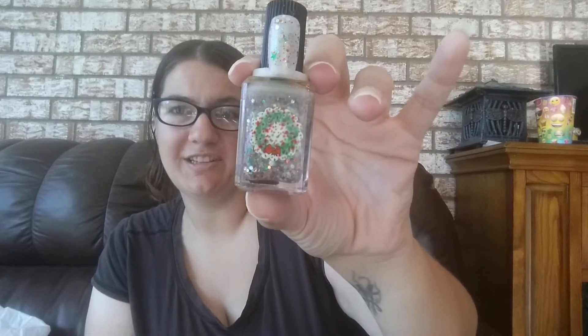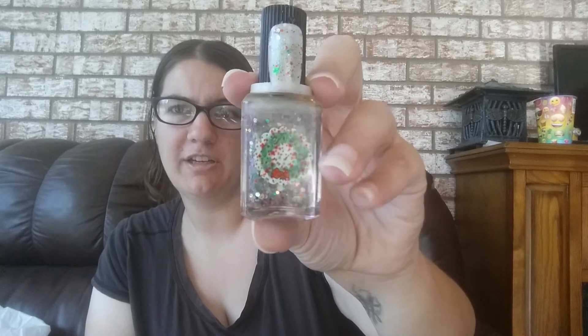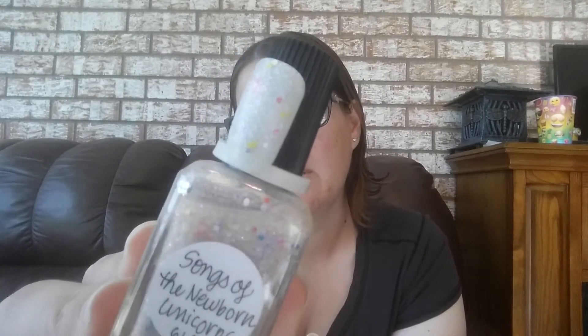I have this one — this is what she considers a mystery polish. It doesn't necessarily have a name; it just has a sticker with a picture on it. Very Christmassy topper. I'm going to keep this because I think it would look great. This one is called Songs of Newborn Unicorns — I am keeping that one too. This one is just called Christmas Pudding, and I'm going to keep that one.